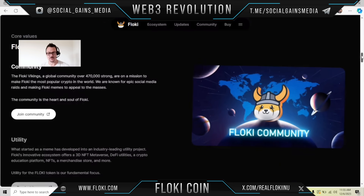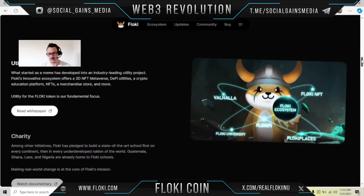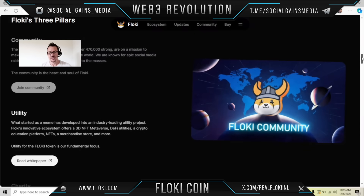They have three core values: community, utility, and charity. They have over 470,000 strong, and they're on a mission to make Floki the most popular crypto in the world. They started as a meme and turned into a utility project. Their ecosystem offers a 3D NFT metaverse, DeFi utilities, a crypto education platform, NFTs, a merchandise store, and much, much more.